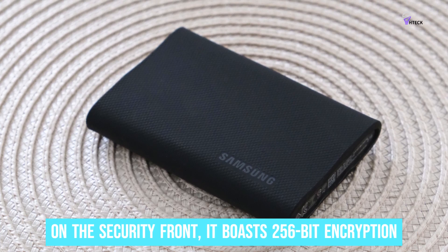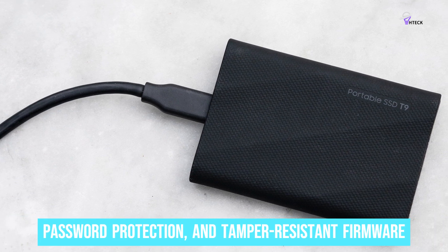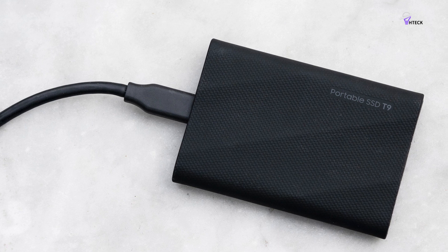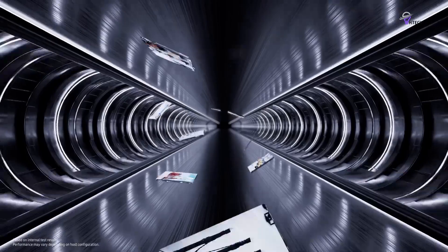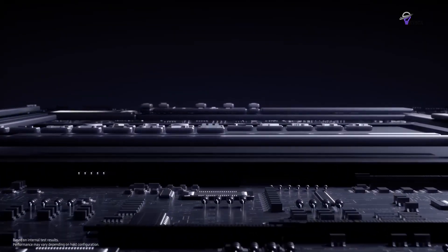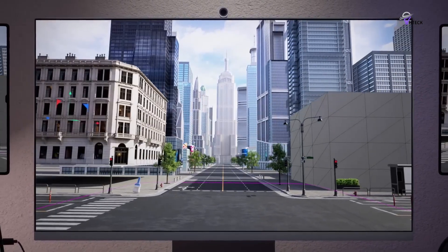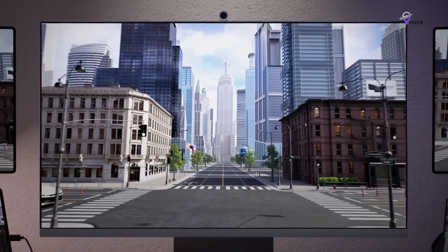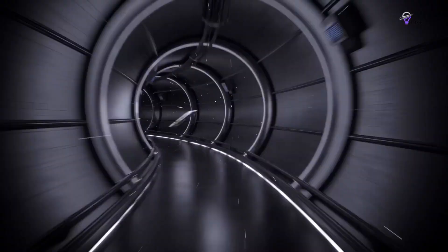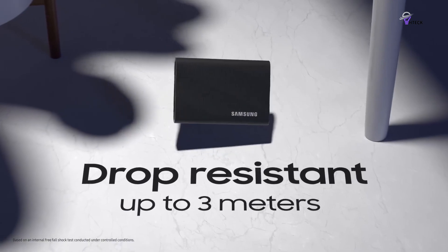On the security front, the T9 boasts 256-bit encryption, password protection, and tamper-resistant firmware, ensuring that your data remains safe and secure at all times. The Samsung T9 portable SSD comes with a comprehensive Samsung Magician software utility, which empowers users to effectively manage drive diagnostics, optimize performance, and easily update the firmware. With its exceptional speed, remarkable durability, and advanced security features, the Samsung T9 portable SSD is the ideal choice for content creators and power users constantly on the move.